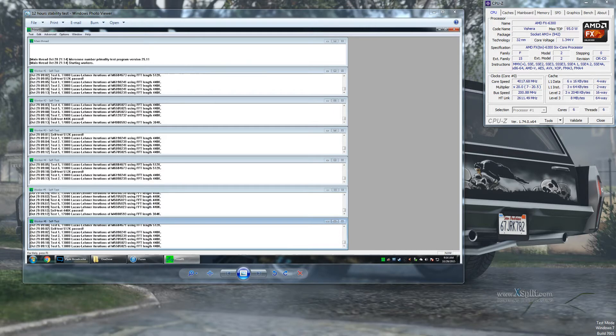I was having this issue where I could not get an overclock stable at all. I have the AMD FX 6300, a six-core AMD CPU that runs stock at 3.5 GHz. I could not even get a 3.8 GHz overclock stable.